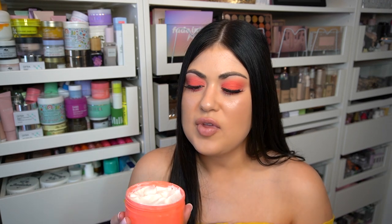Sol de Janeiro just does such a good job with their scents. I hope that helped you guys a little bit because I know a lot of people have questions about it. It does not smell the same as their Bum Bum Cream, and it does not smell the same as the Coco Cabana Cream either.